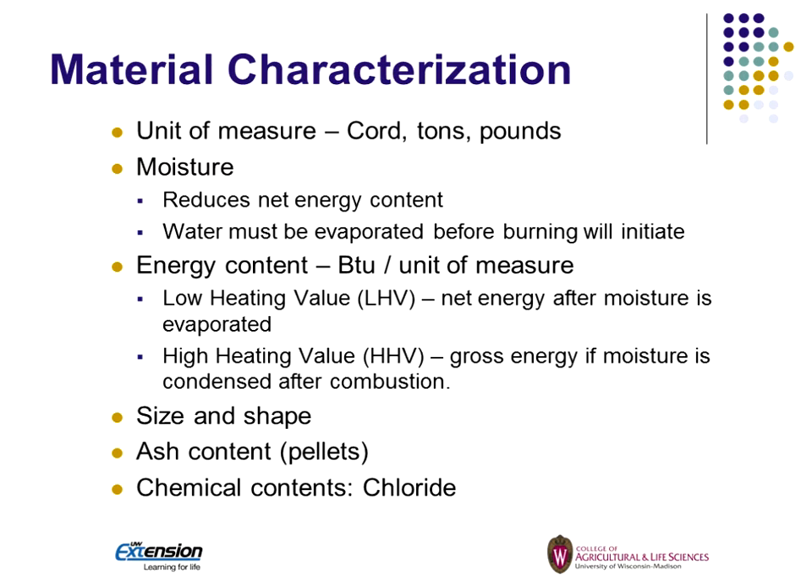Looking at material characterization: each of these different fuels has a different unit of measure. If we're talking about wood, it might be in cords. If we're talking about straw, we might measure that in tons. It might be gallons for oil or pounds for pellets. Moisture content is very important because it affects the net energy value we get out of these fuels. If it's got moisture in it, we have to evaporate that off before we can get pyrolysis and burning of the media.